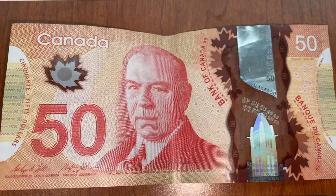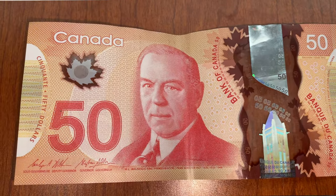The next one is the $50 bill. It's color red and it has a portrait of William Lyon Mackenzie King. He was a Canadian statesman and politician who served as the 10th Prime Minister of Canada. He was the longest serving Prime Minister of Canada — three terms but the total was 21 years and 154 days.